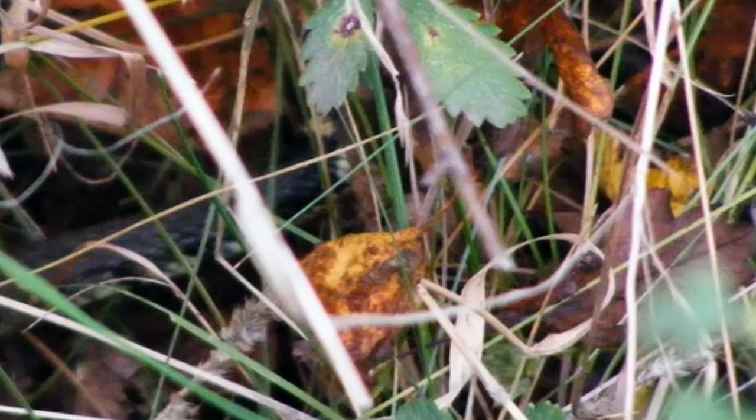This is the final shot of the snake. I was so excited to see it that I took as many shots as I could get before it went out of sight.